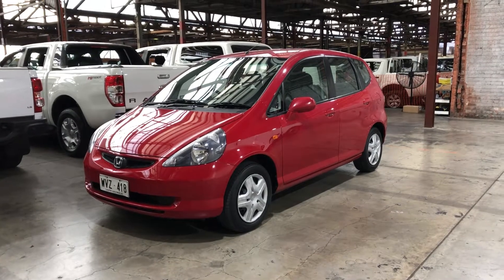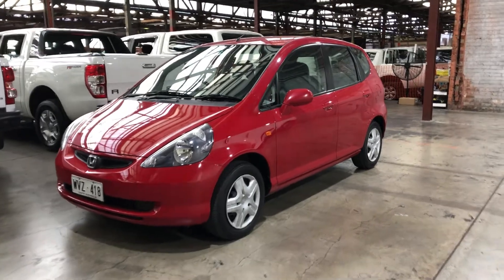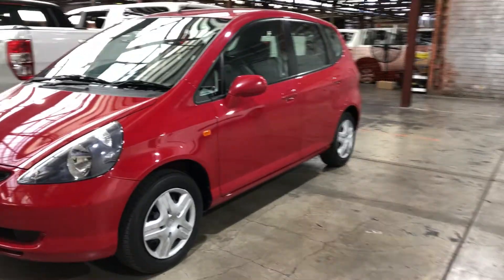Hi guys, welcome to Supercars Warehouse and thanks for your enquiry. Here we have our 2003 Honda Jazz.